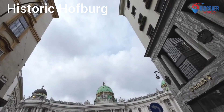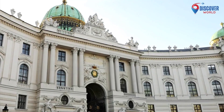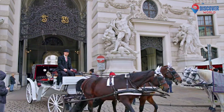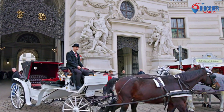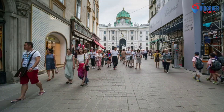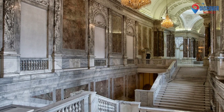Number 1. The Hofburg Palace in Vienna, Austria is a historic marvel that encapsulates centuries of imperial grandeur. Initially a medieval fortress, it evolved into the Habsburg's imperial residence. The vast complex includes the imperial apartments, the Sisi Museum, and the imperial silver collection. The iconic Spanish Riding School housed within showcases classical equestrian artistry.